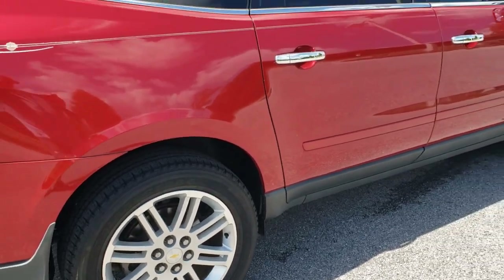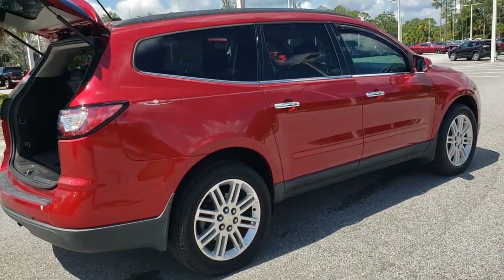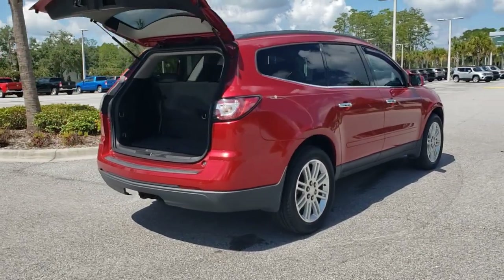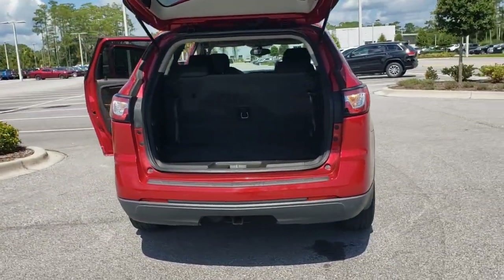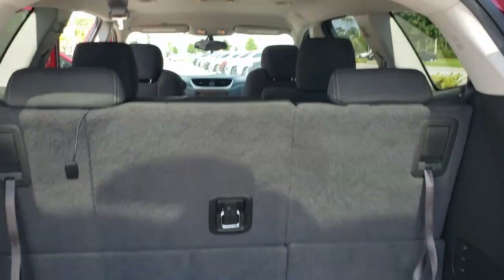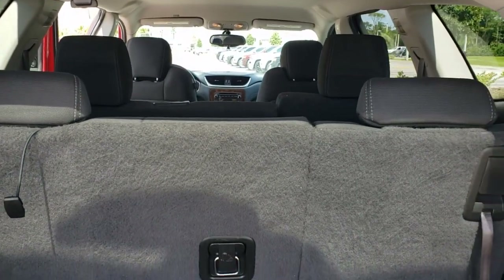These are just some of the great options this vehicle comes with: keyless entry, all-wheel drive, satellite radio, woodgrain interior trim, backup camera, remote engine start, fog lamps, heated mirrors, trailer hitch, and electronic stability control.